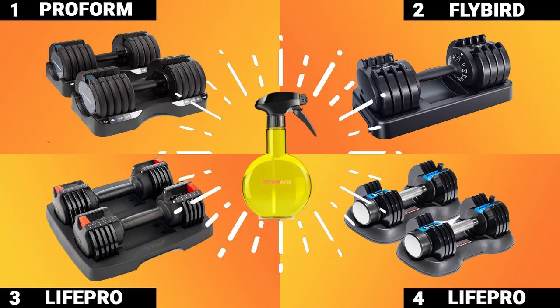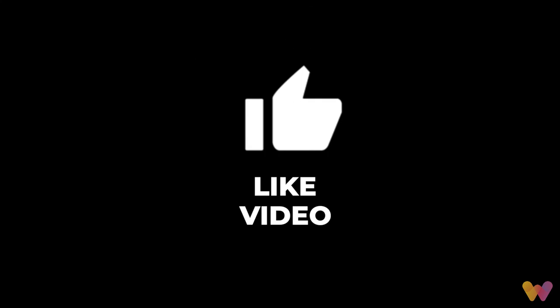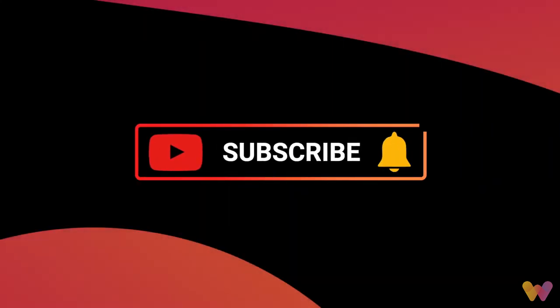We hope today's video helps you find the right equipment for your home gym. Links to the products in this video are provided below. Make sure to like this video, subscribe to our channel, and get notified of new releases. Also, please share your thoughts in the comments below, and check out some of our other videos to discover more.